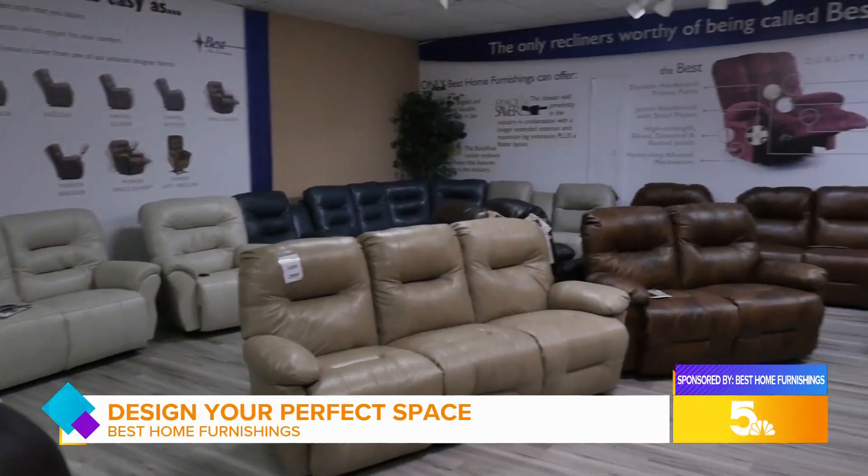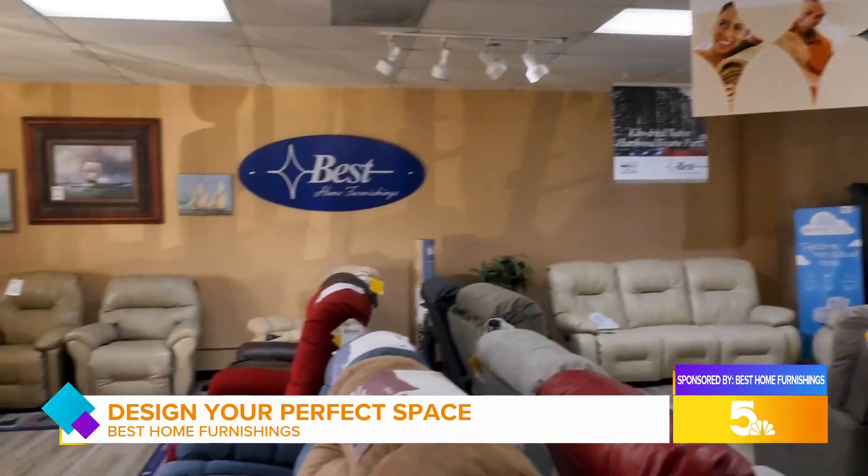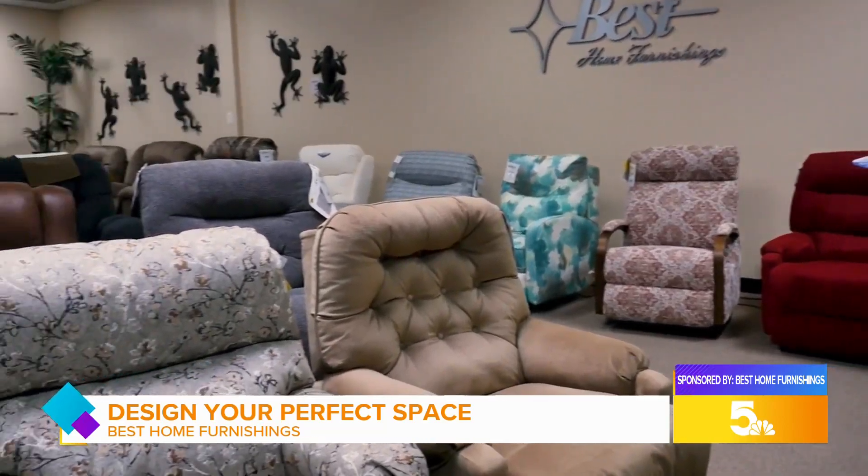We can come up with the best dimensions. We can come up with the best shade of fabric or leather. We can also help you decide whether you need a sofa, a love seat, or a sectional — all of those things we offer here, and we would love to help you pick out the perfect piece for you.